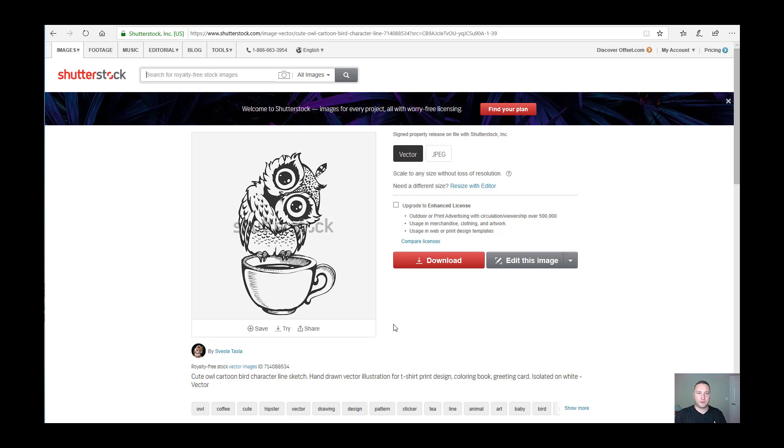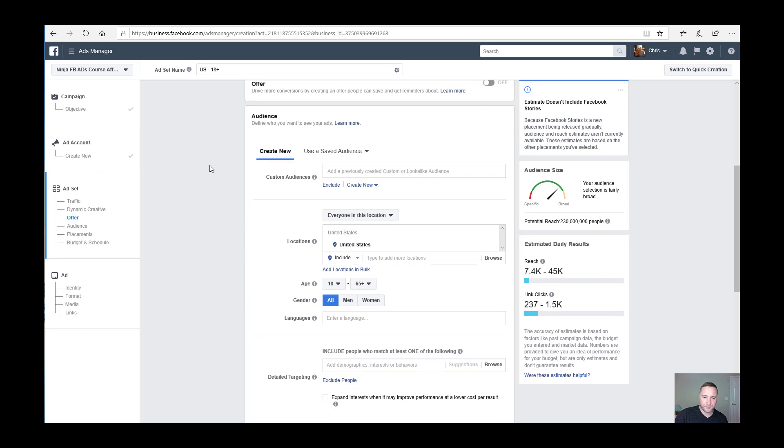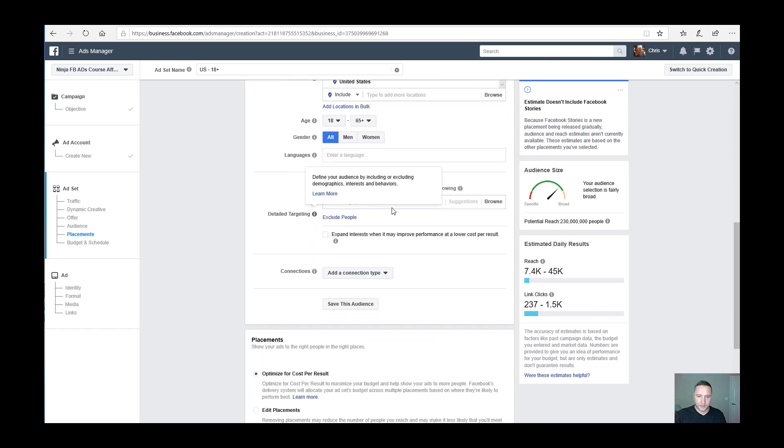Now my question is: is there a large enough audience that would be interested in purchasing this? To find out, I go to Facebook Ads Manager. We'll start with the United States, all ages, all genders — though if you know your category skews toward women or a specific age range, you can narrow that down. Right now the potential reach is 230 million, and I like to narrow it down to about 100,000 to 500,000 as a good starting point.